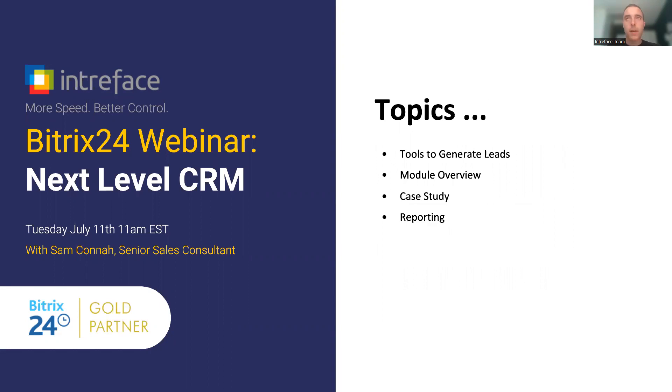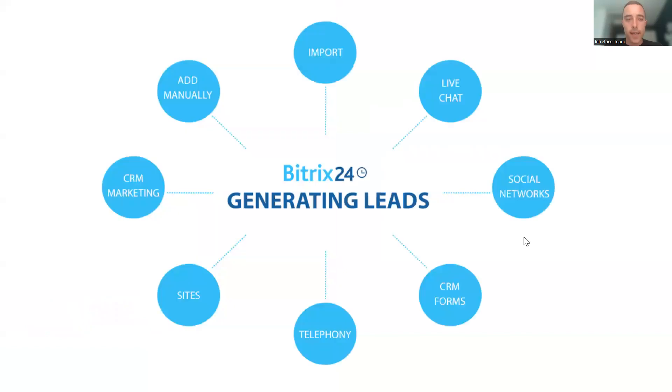Here's a breakdown of today's webinar topics. First, we'll look at tools to generate leads, then an overview of the CRM system going through each entity, followed by a case study showing how to capture a new lead and progress it through a customizable sales cycle, and finally a look at reporting tools inside the CRM. If you have any questions as we go, please add them into the question box and we'll run through those during the intervals.